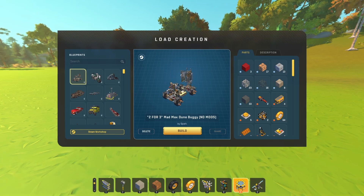Hello there, guys, and welcome back to Scrap Mechanic Best Creations. We're checking out the best creations for Scrap Mechanic for this week.